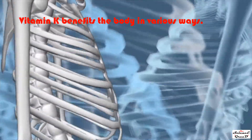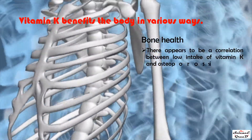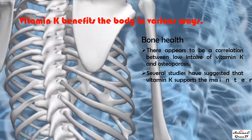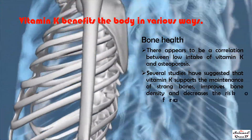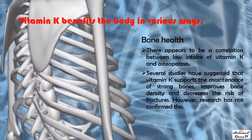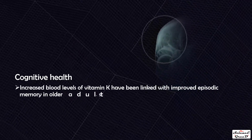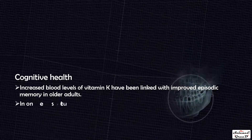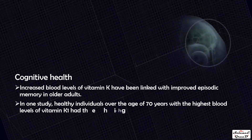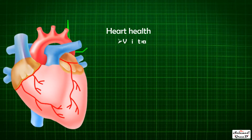Regarding bone health, there appears to be a correlation between low intake of vitamin K and osteoporosis. Several studies suggest that vitamin K supports strong bones, improves bone density, and decreases the risk of fractures, though research has not fully confirmed this. For cognitive health, increased blood levels of vitamin K have been linked with improved episodic memory in older adults.